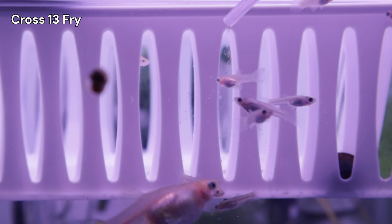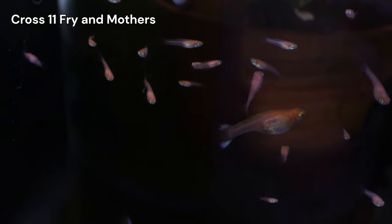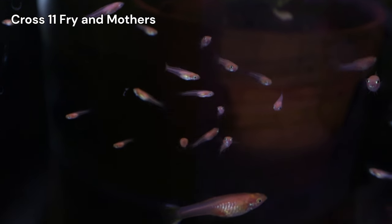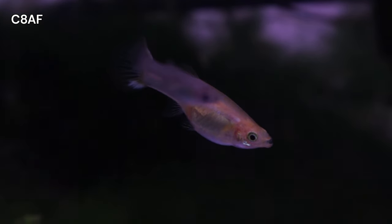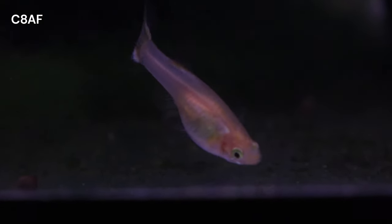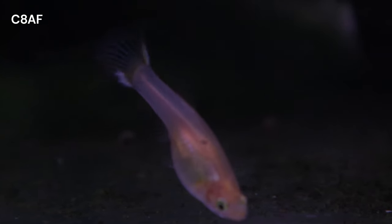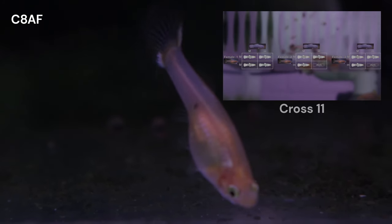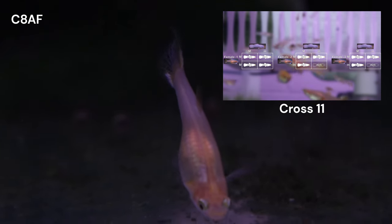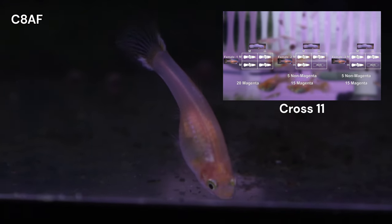I believe Cross 13 has a high chance of producing snow white guppies. It shares similar genetics with Cross 11, with the addition of the gray-based body color. As with Cross 11, I'm unsure if the parents are homozygous or heterozygous for magenta or Storsbach. However, the same prediction methods used in Cross 11 can be applied here. For more details, check out the card in the corner linking to the relevant video.